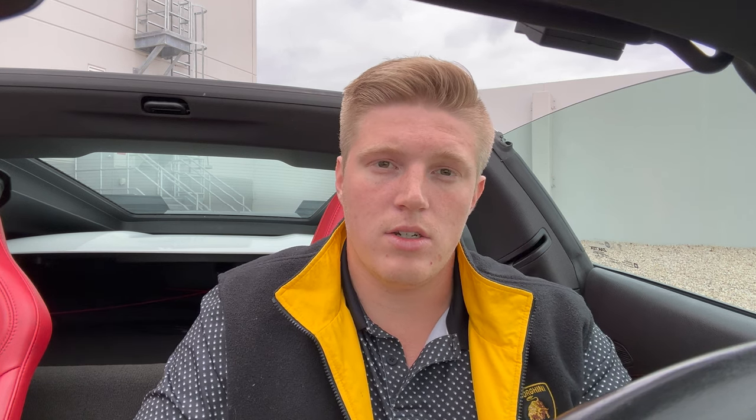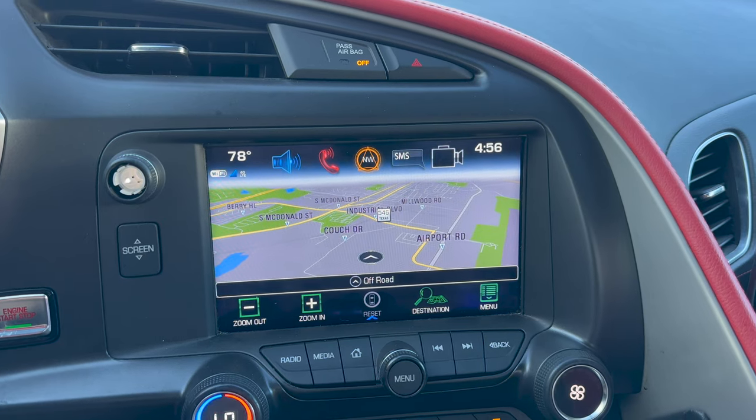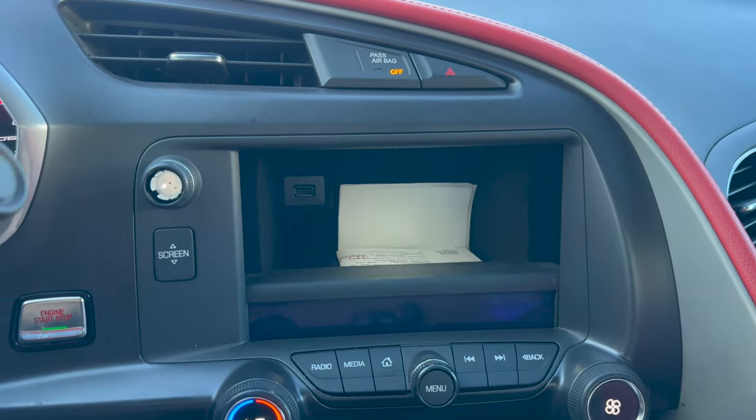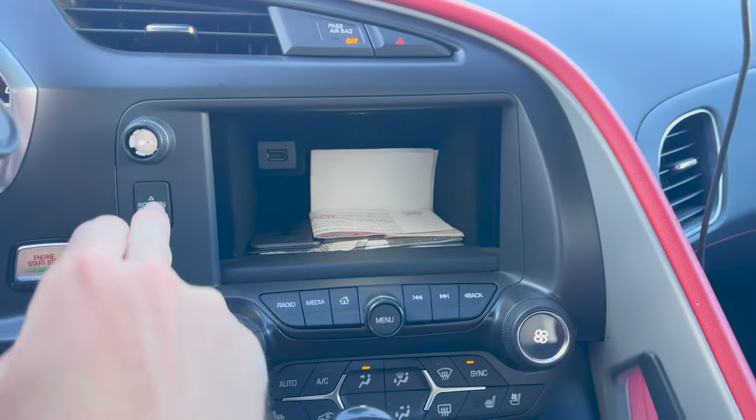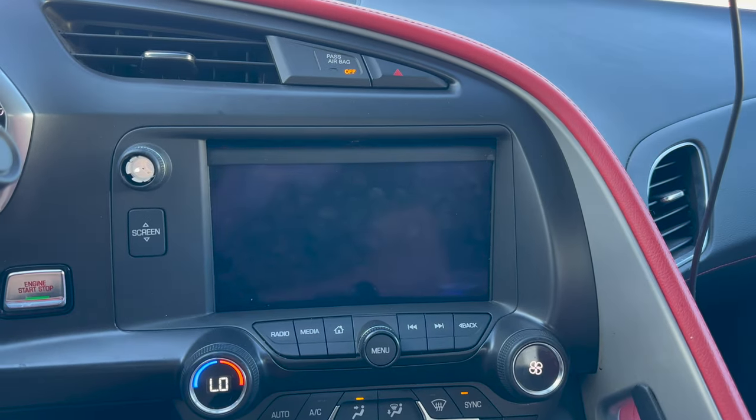As far as updating the navigation, the 2023 navigation upgrade is a USB from GM, it's $159, and I believe it is currently sold out. So maybe hold out for 2024, or maybe the 2023 update will be restocked. But the second reason why navigation is still worth it today is coming up next.